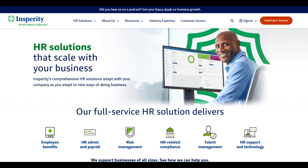One of the foremost advantages of Insperity is its dedicated support and personalized service. The platform's professional HR specialists work closely with clients, providing tailored guidance and expertise to address specific business needs.